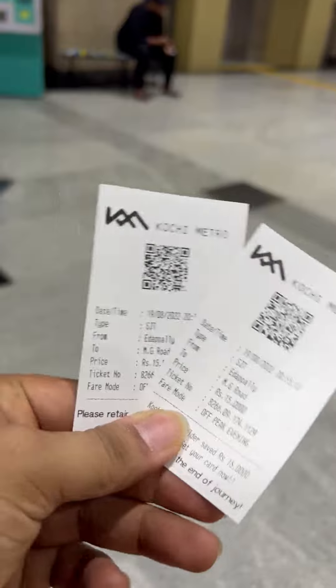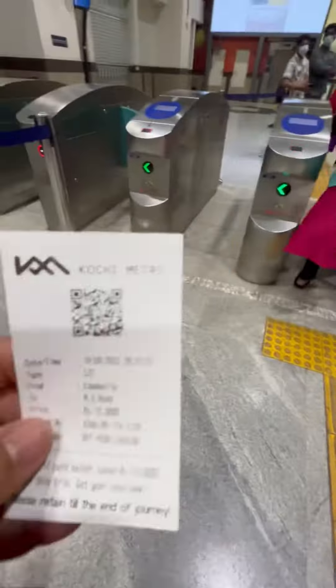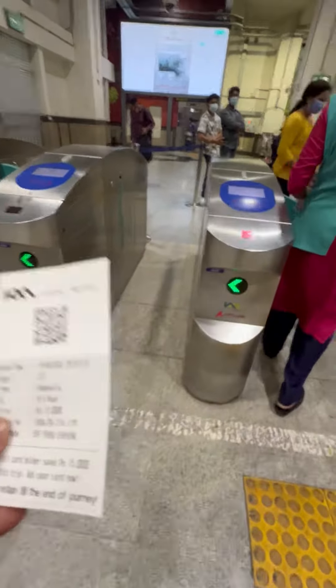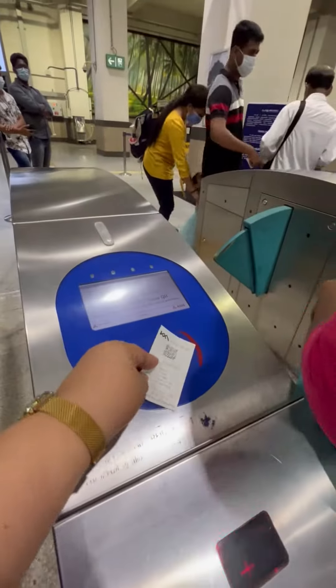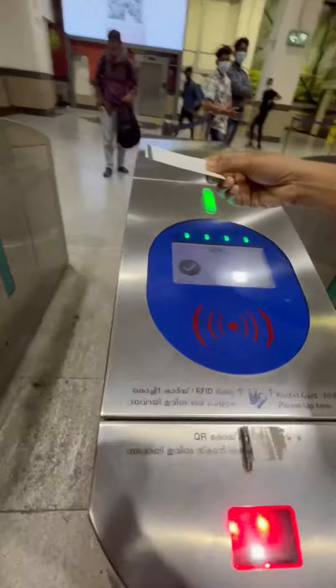Lulu Mall Kochi is located in Edappally and we are going to MG Road. It's the same as in Dubai — you also have to tap this card to enter, and you also have to keep this card because you have to use it to exit.